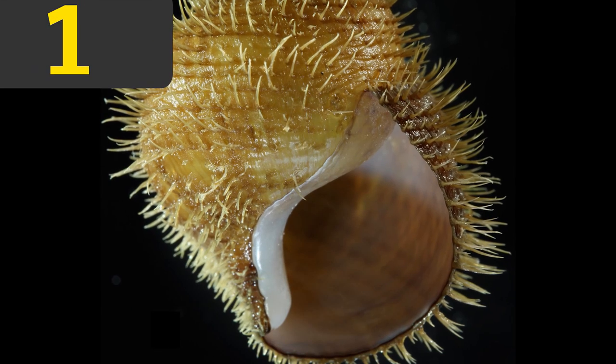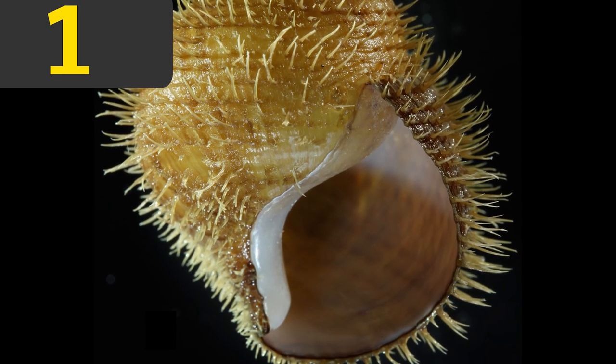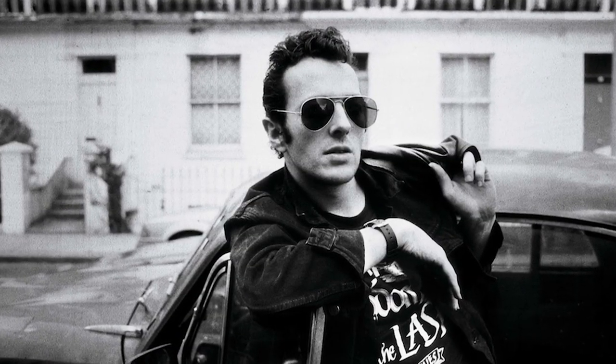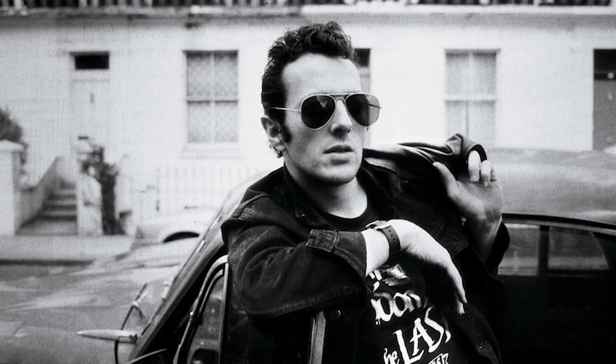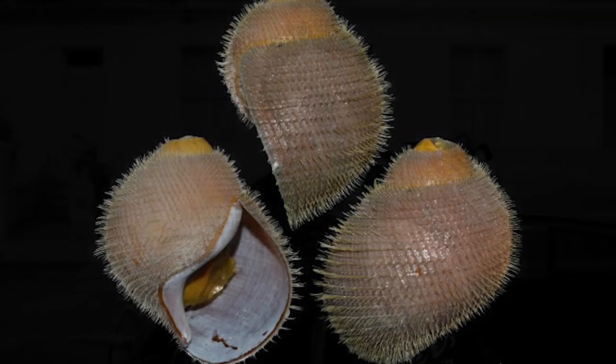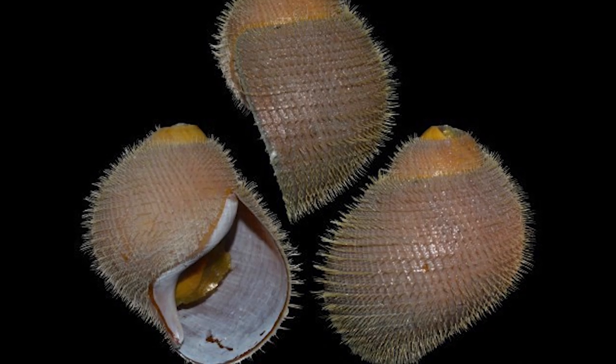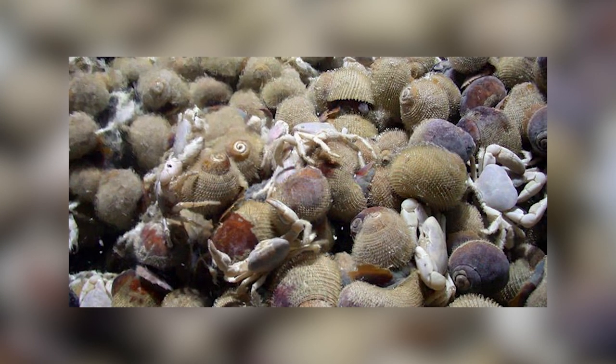Number 1 – The Joe Strummer Snail. Joe Strummer was the frontman of The Clash, one of the most notorious punk bands, so it seems fitting that this species of snail, covered in spikes, was named after him. Its full name is Alviniconcha strummeri, and they live in the hydrothermal vents of the Indian and western Pacific Ocean.